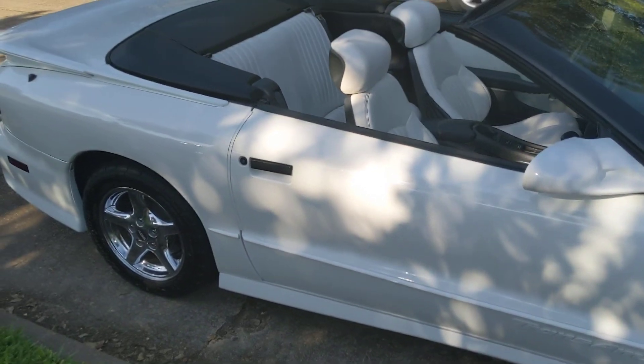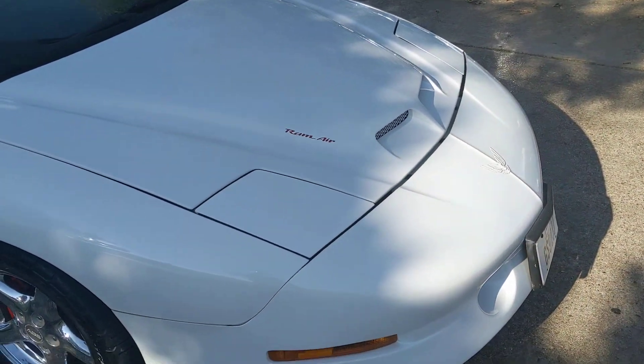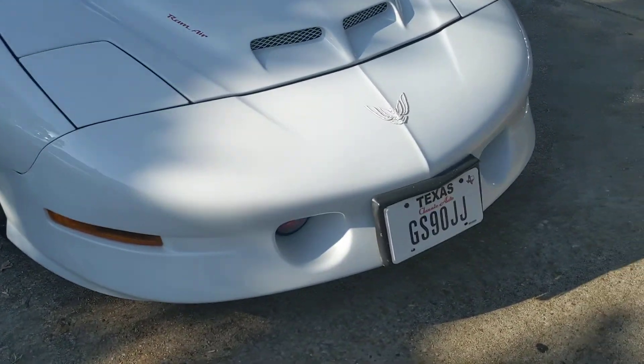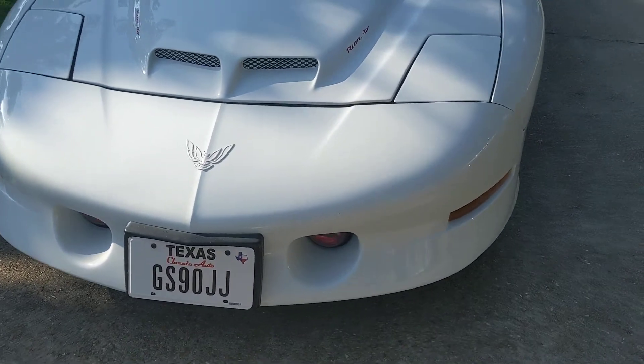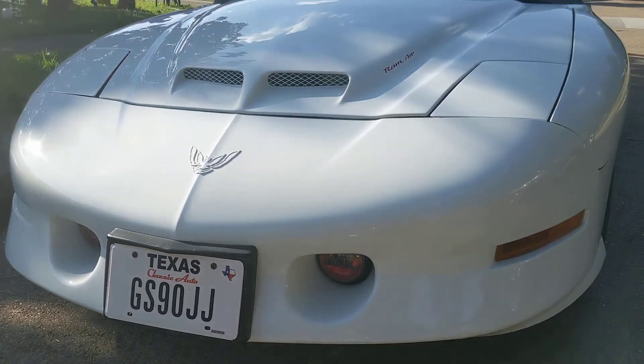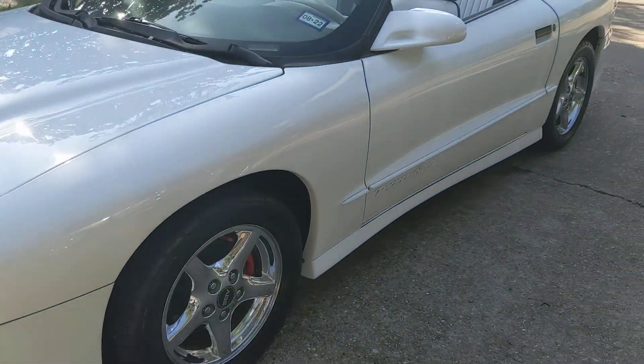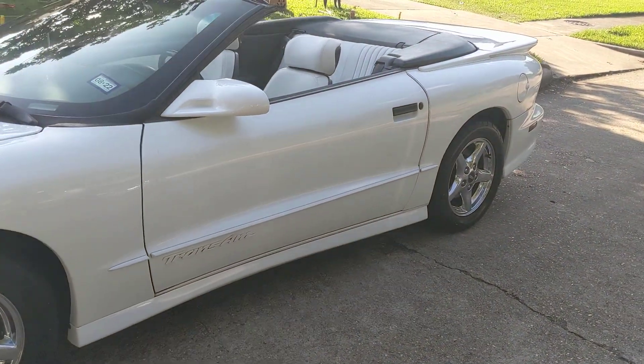There are hardly any imperfections in the paint at all. A lot of body parts have been repainted due to just sitting in the sun before I got it. It has upgraded fog lights, a ram air hood, and it is functional — we'll take a look at the motor here in a little bit.